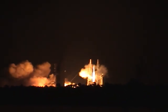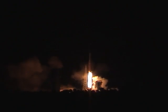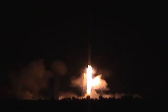Liftoff of the United Launch Alliance Delta IV Heavy rocket, carrying the NRL-32 mission for the National Reconnaissance Office.